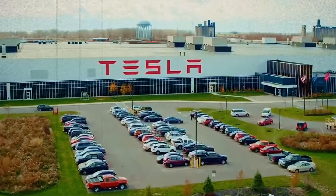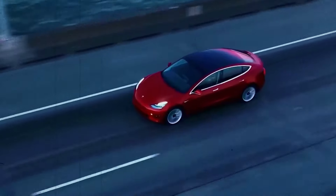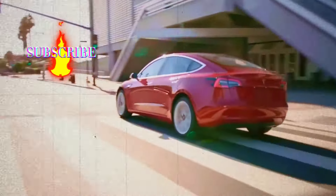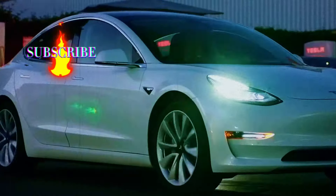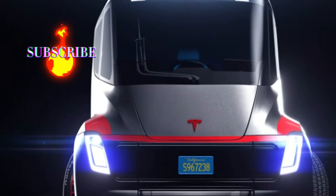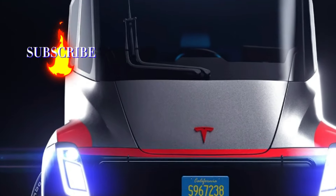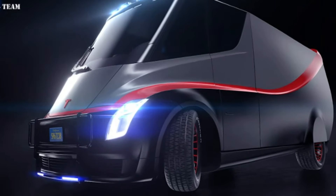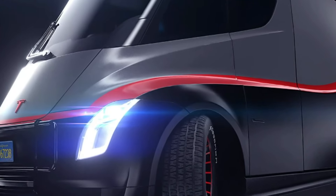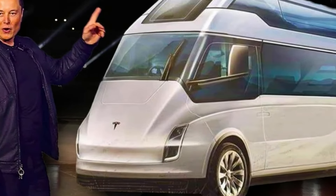And let's not forget the environmental impact. More electric vehicles on the road mean less reliance on fossil fuels and cleaner air for all of us. So, what do you think? Are you excited about the possibility of a Tesla van? What features would you like to see included? Let me know in the comments below. The world of electric vehicles is moving fast — what seems like science fiction today could be parked in your driveway tomorrow. Keep your eyes peeled, and don't be afraid to dream big about the future of transportation. That's all for today, folks — if you enjoyed this video, don't forget to like and subscribe, and stay tuned for more exciting news from the world of EVs. Until next time, keep on driving towards the future.